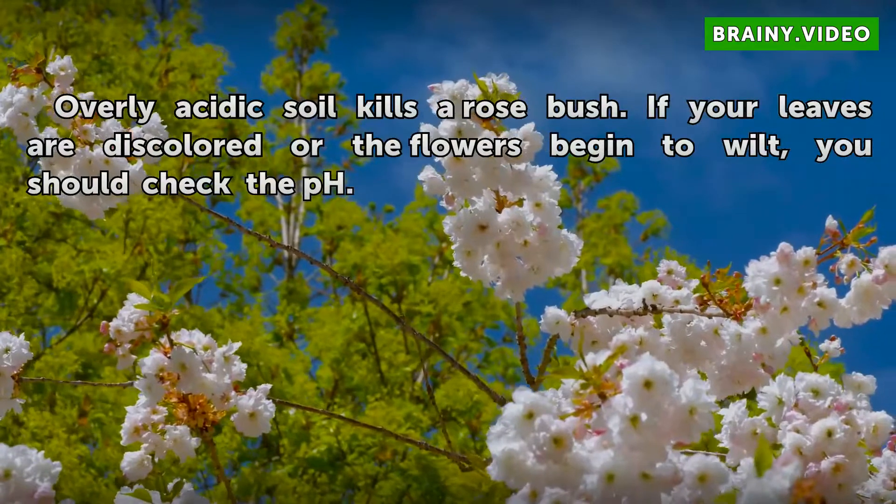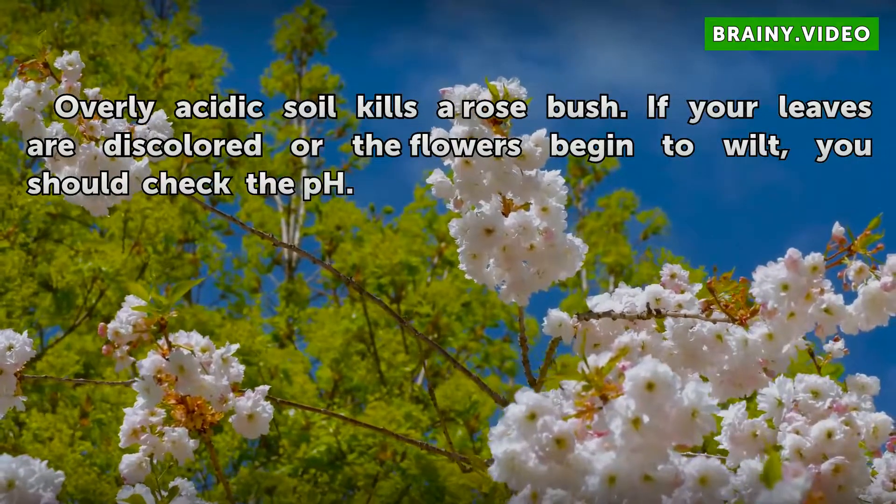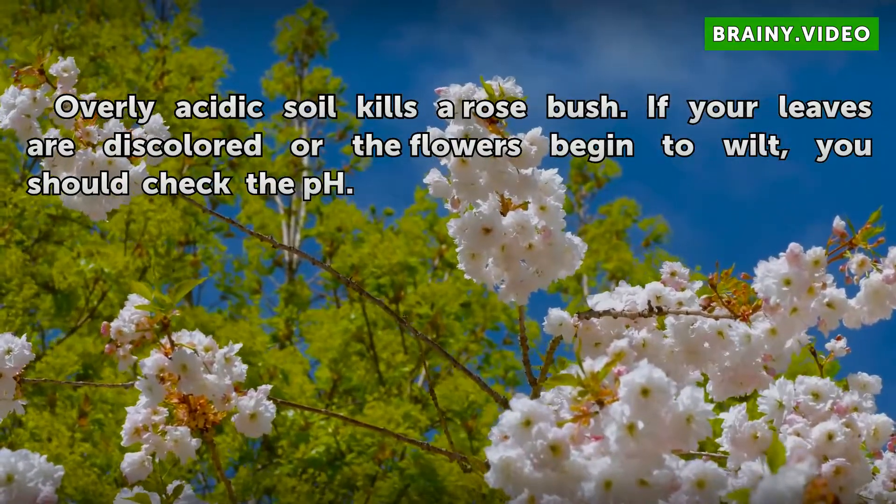Overly acidic soil kills a rose bush. If your leaves are discolored or the flowers begin to wilt, you should check the pH.